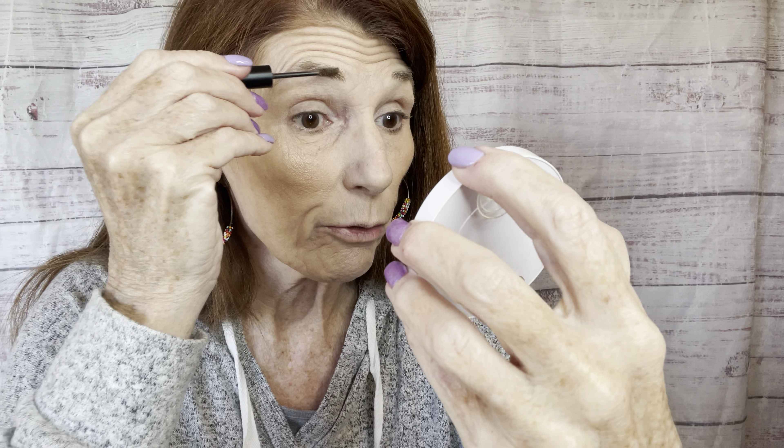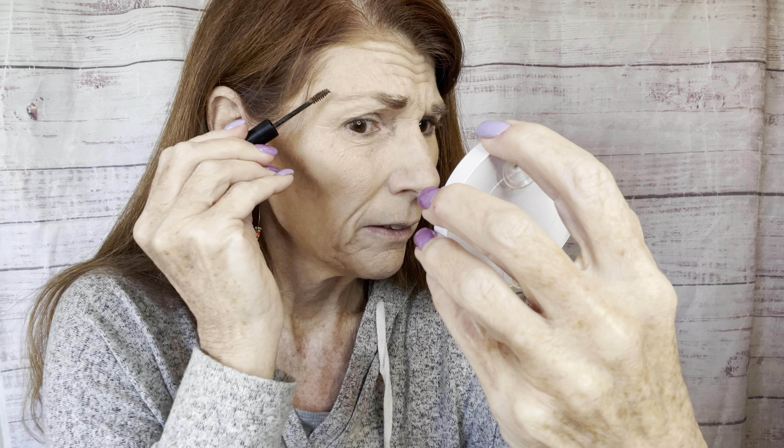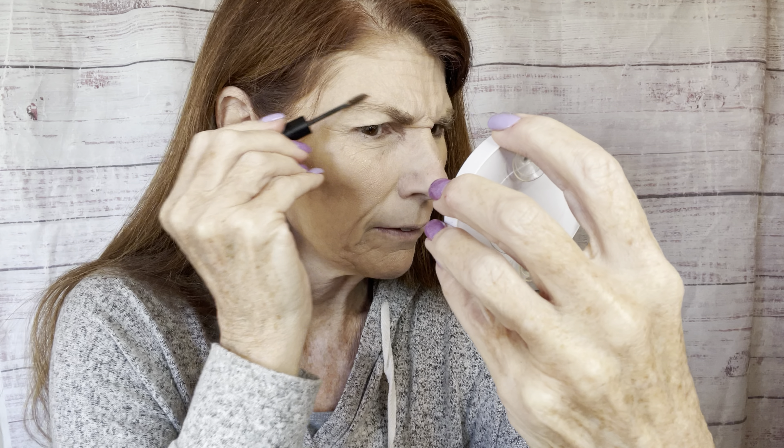Now I'm going to cheat just a little bit and use a few products that are not Celesti today, because I either haven't purchased them yet or I'm using up some of my older stuff. I love the elf brow gel. Celesti does have a brow gel and I believe I have some on order, but it hasn't arrived yet, so I'm going to use the elf that I already have — just to fill in those brows and cover up those white and gray hairs.